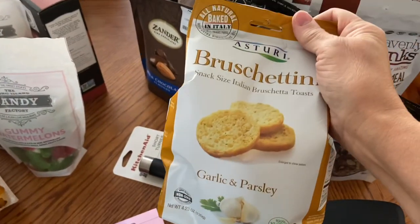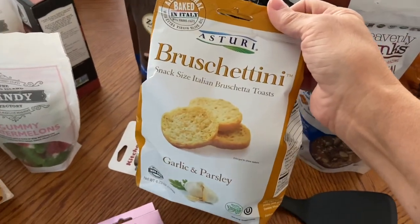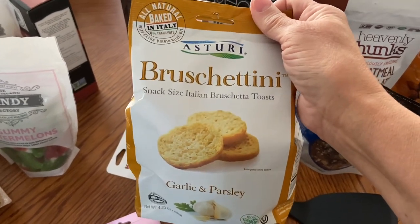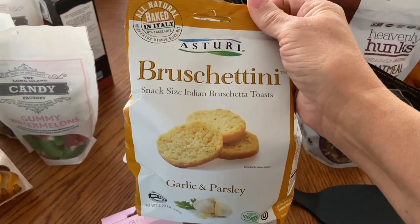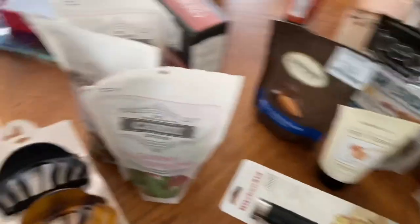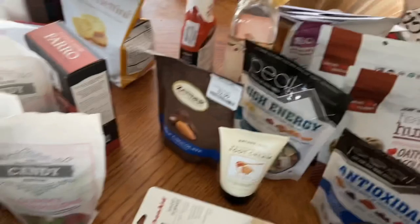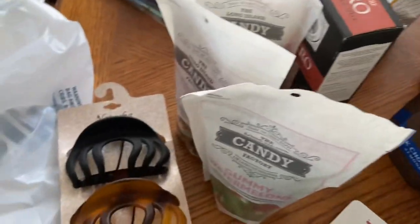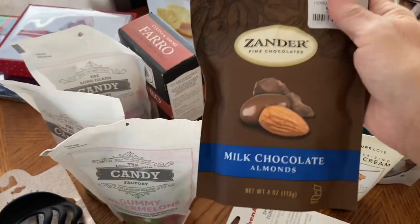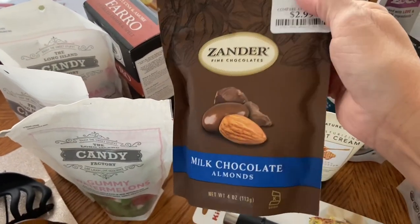I picked up two of the bruschettini's — they are garlic and parsley. It's a snack-size Italian bruschetta toast. I thought I picked up two different kinds but I did not — they're both garlic and parsley. I also picked up some milk chocolate almonds for my son-in-law's stocking.